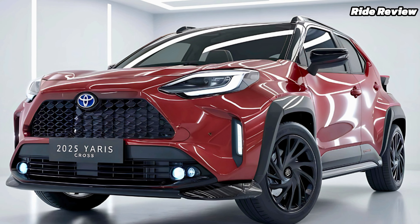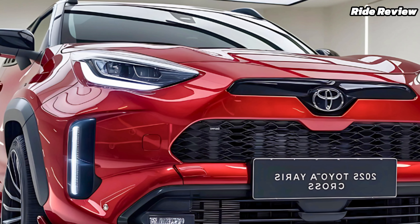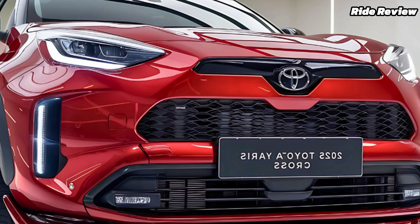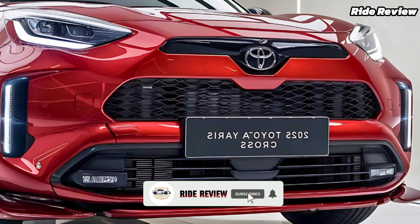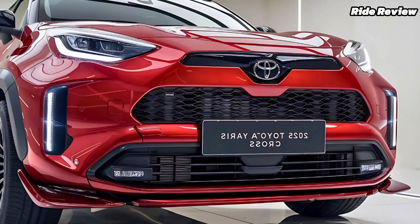In tomorrow's video, we'll dive into another standout feature of the Yaris Cross that sets it apart from its competition. Let us know your thoughts about the 2025 Toyota Yaris Cross in the comments below, and don't forget to subscribe for another exciting review coming soon.